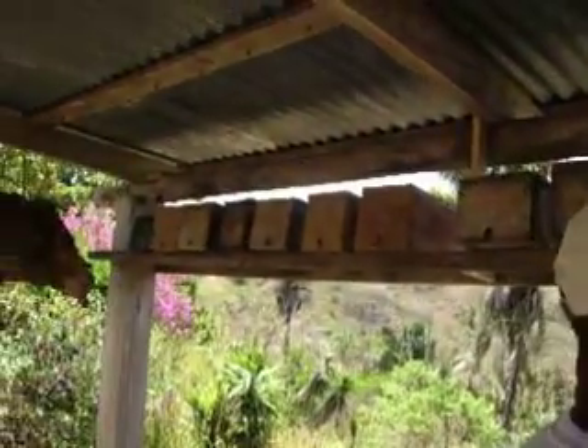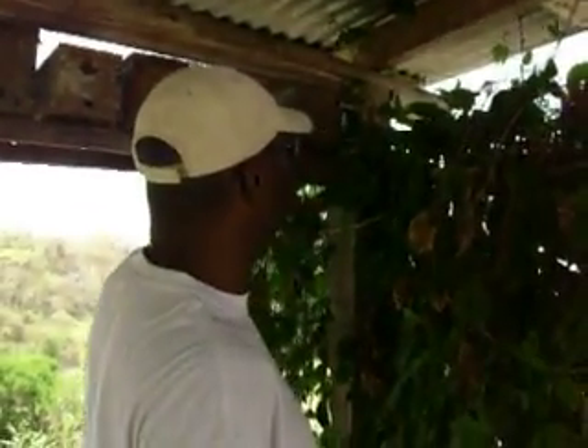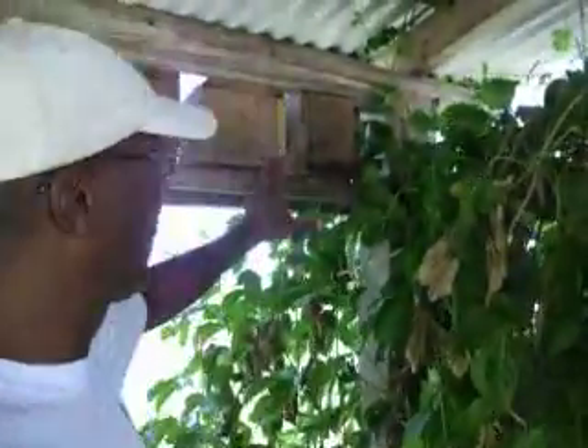These are one of about a dozen different species of stingless bees here in Costa Rica that make honey. These girls have been really working hard to the extent that they can't even fit inside the box anymore.